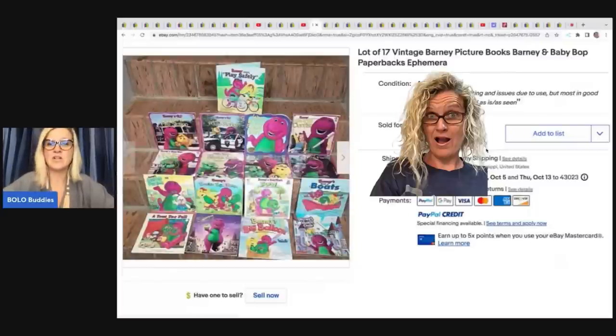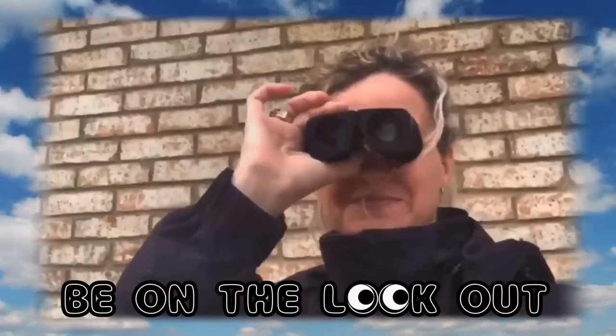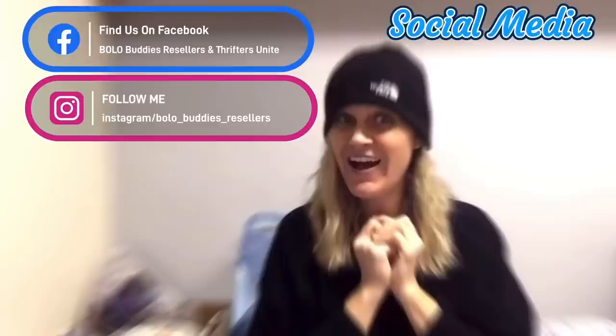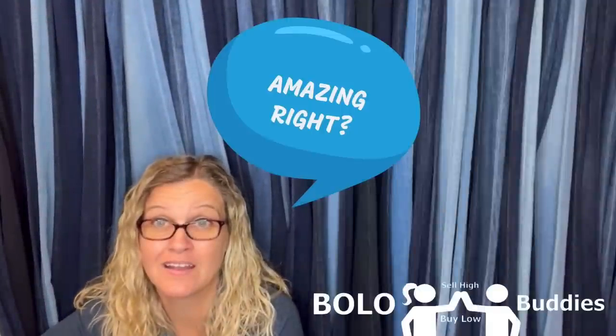She got it at a yard sale for $5 and sold it for $600 — a My Little Pony. Amazing, right?